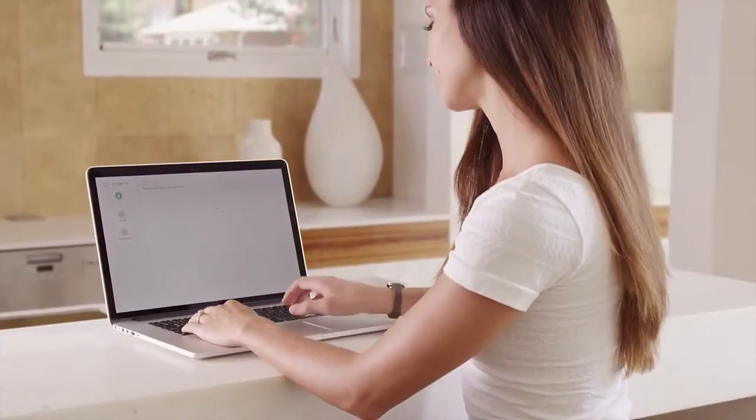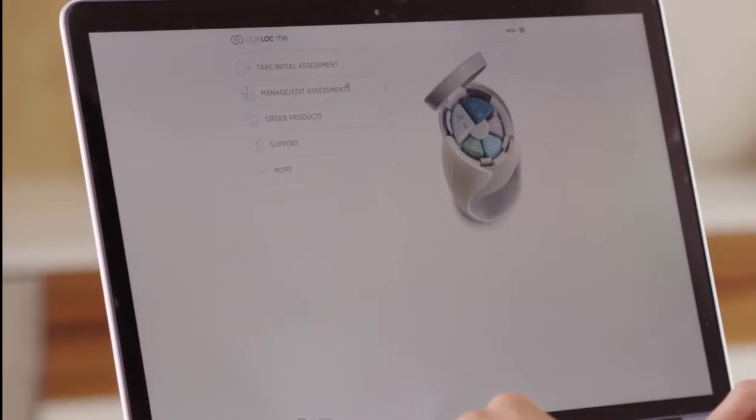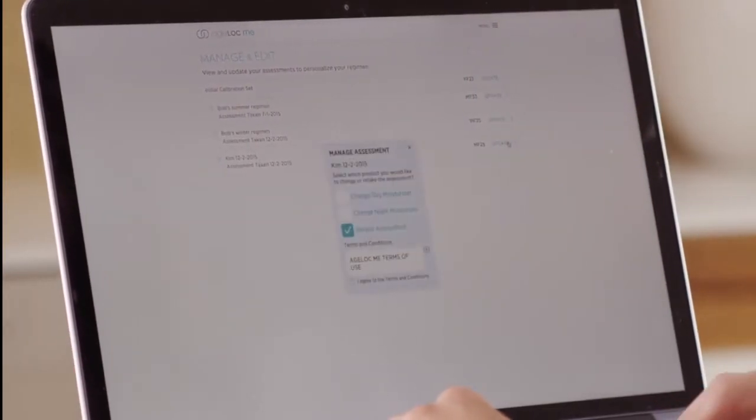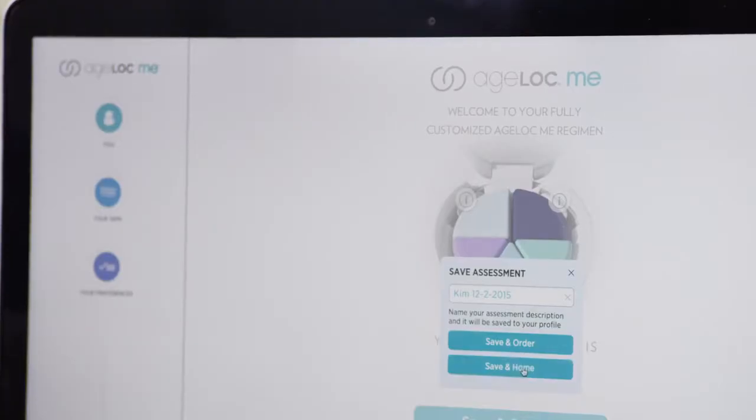And customization doesn't stop there. Maybe in the winter you want a heavier moisturizer; in the summer, something lighter. Simply retake the assessment and order a new custom product set. Save and manage multiple assessments to reorder a previous set or create an entirely new one.